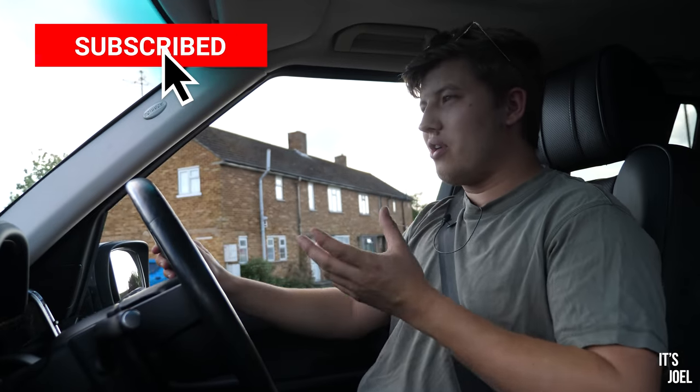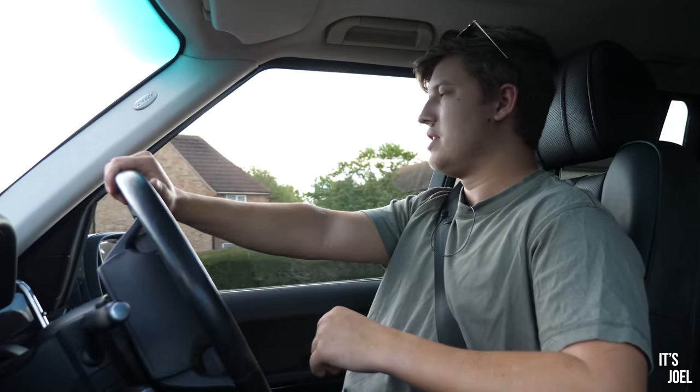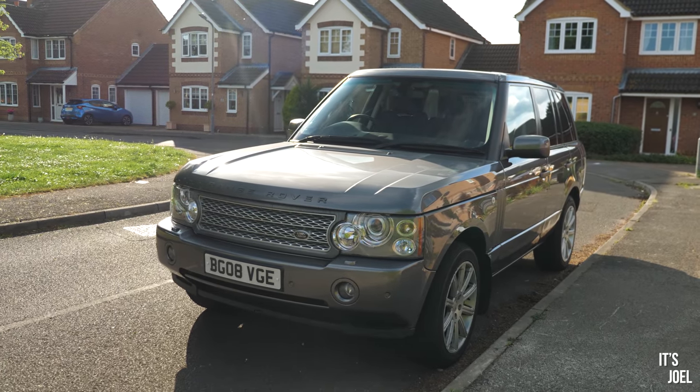Hello everyone and welcome back to the channel. Now, if you follow me on Instagram, you may have seen over the recent days and weeks that I've been toying with the idea of letting this Range Rover 2008 Vogue SE go.